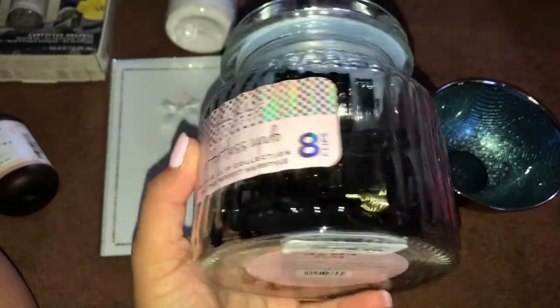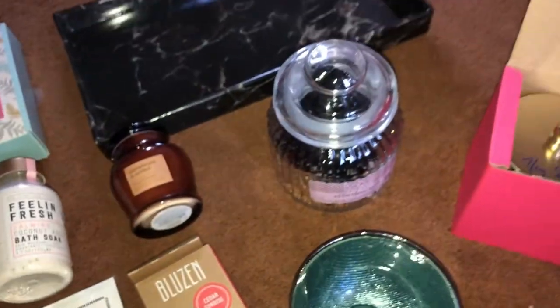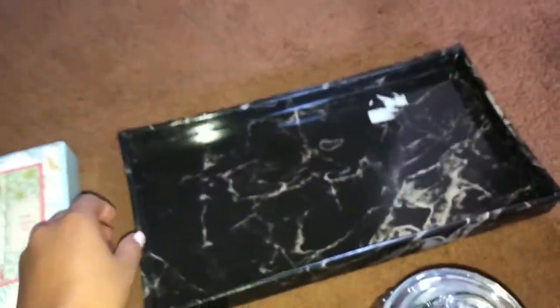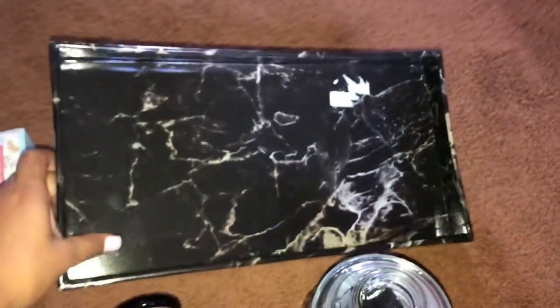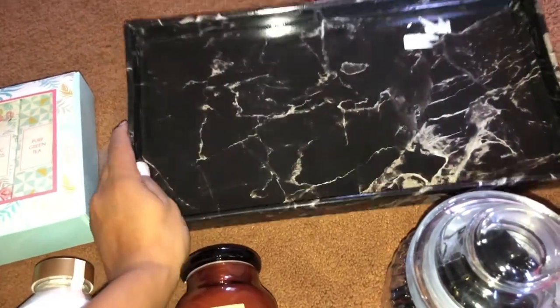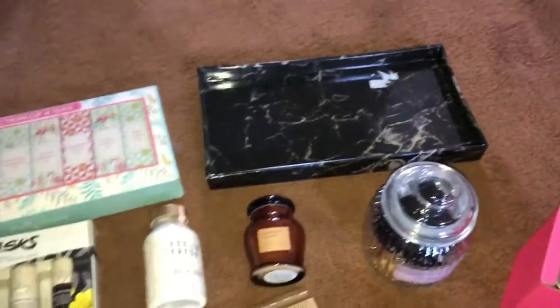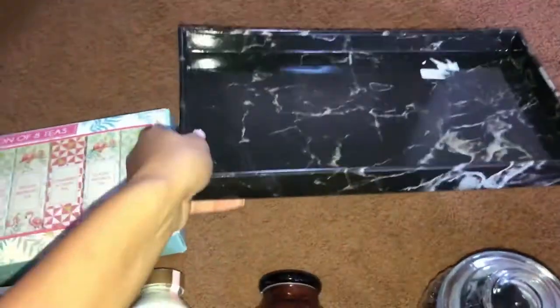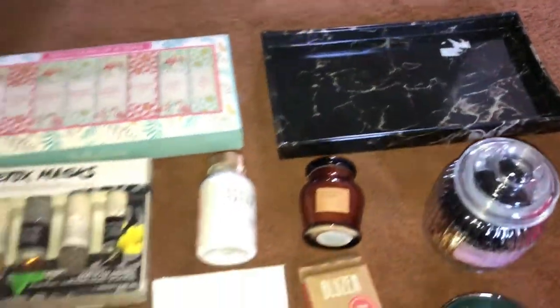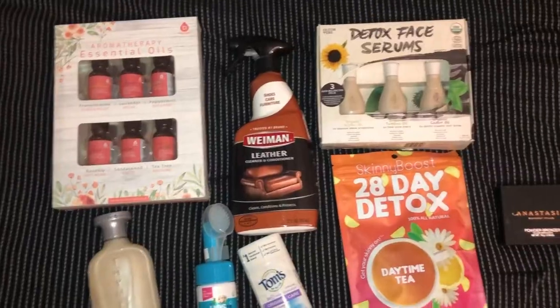I also picked up this jaw hair clip collection — it comes with eight clips in a super cute jar. I was gonna die over the jar so I had to get it. Then I picked up this faux marble tray that looks like real marble but I think it's vinyl. It was super inexpensive and so light. Those are some cute things from the Home Goods section.